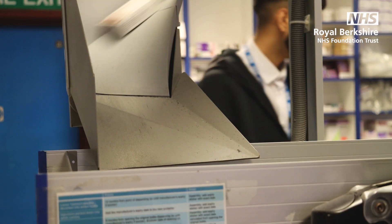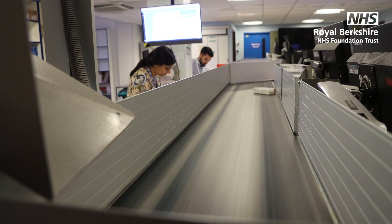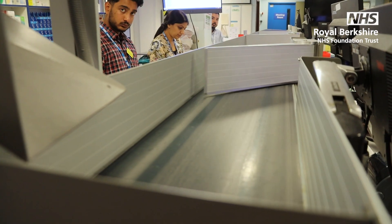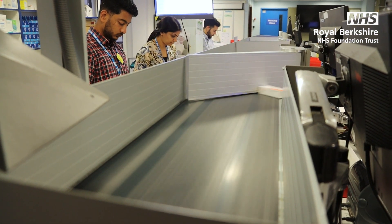It will deliver it either to a station for packing for a ward stock request, or it will deliver it across on a conveyor belt to the dispensary, into the individual dispensing tray where we will then dispense the item.